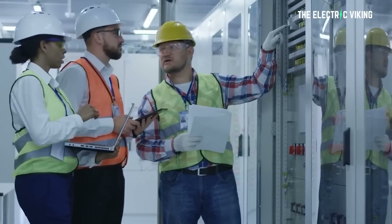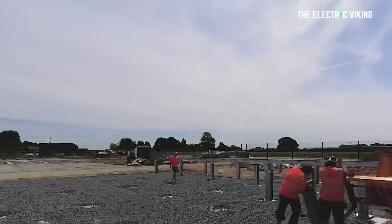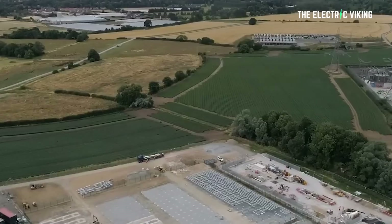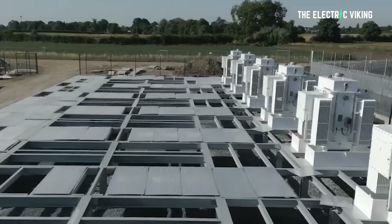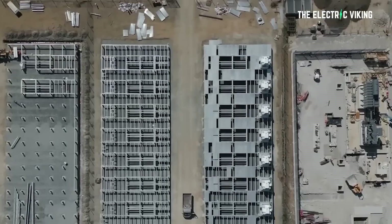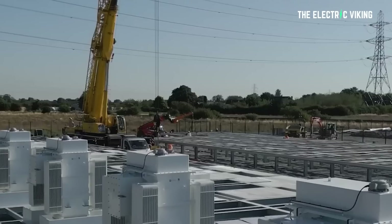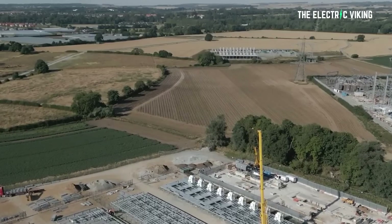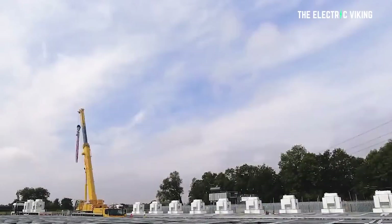It's worth mentioning that Harmony Energy and this battery project was not supported by taxpayers — there are no subsidies. They're simply doing this because it makes financial sense, disrupting peaker plants. Pete Kavanaugh, Harmony Energy Director, said: 'The completion and energization of the Pillswood scheme, the largest of its kind in Europe by energy capacity, is a significant milestone for Harmony Energy Income Trust, being the first of six similar projects the trust intends to deliver in the coming year.'